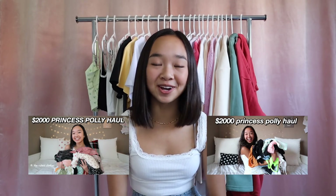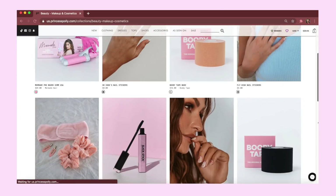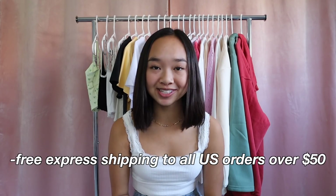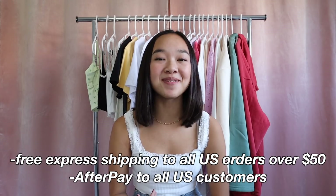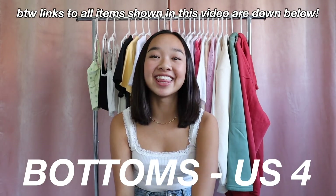If you guys have seen my other Princess Polly hauls, you know that I love their items. Their website has such a great selection of clothes, accessories, shoes, makeup, and much more. I have a discount code — use code XO Nicole for 20% off the whole entire website. Princess Polly also offers free express shipping to all U.S. orders over $50, as well as Afterpay to all U.S. customers. For size reference: in tops I'm a US 2, bottoms a US 4, and shoes a US 7.